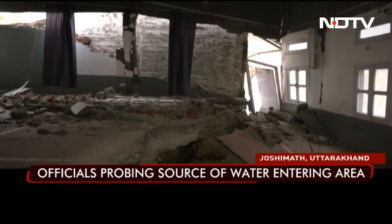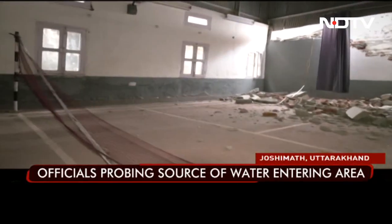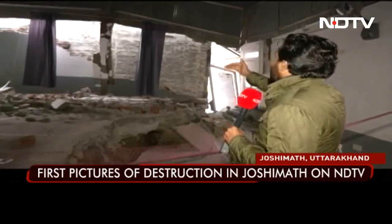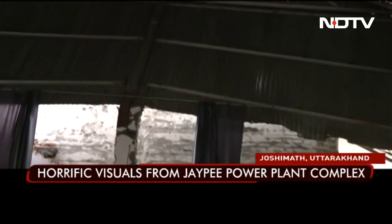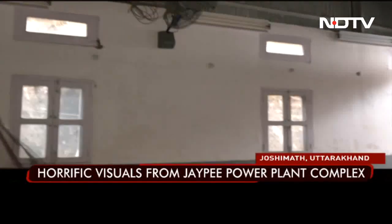A wall has fallen down here in Joshi Mutt. We have previously shown visuals of houses with cracks, but here the walls have actually started coming down. The entrance wall has come down. You can see that pillar is about to fall, and that door has come down as well. Look at this right wall of the court — it is just tilted, and it can come down at any time.